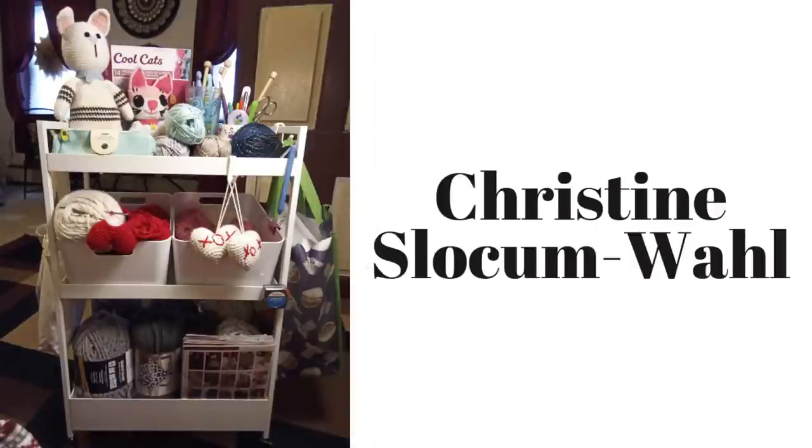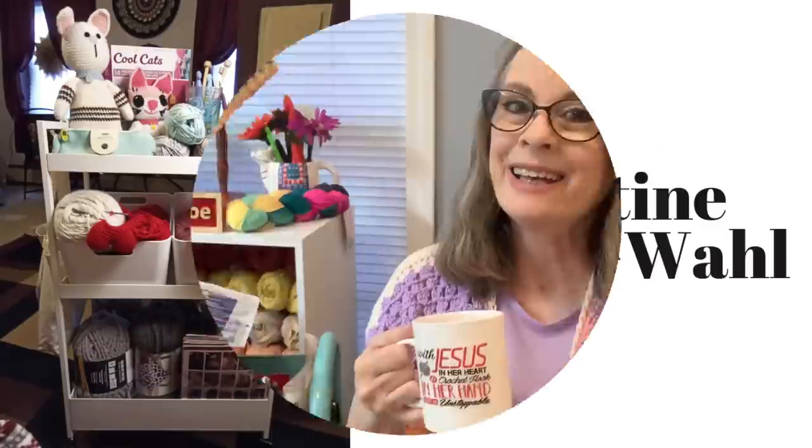Here we have Christine's cart. Christine said she got hers from IKEA, and she has some beautiful cats up there — I see a book behind that says 'Cool Cats,' very cool! And I love those valentine hearts hanging on her cart, that is so cute. I hope you guys enjoyed that segment as much as I did — I love it!